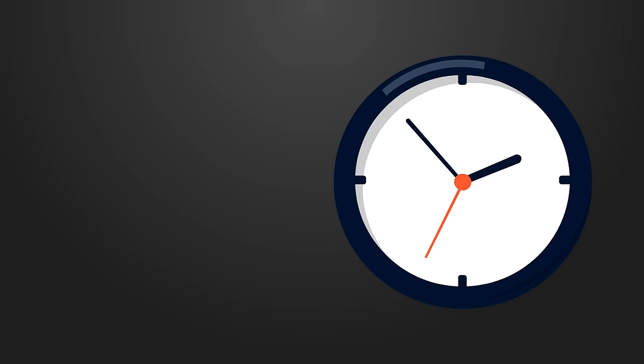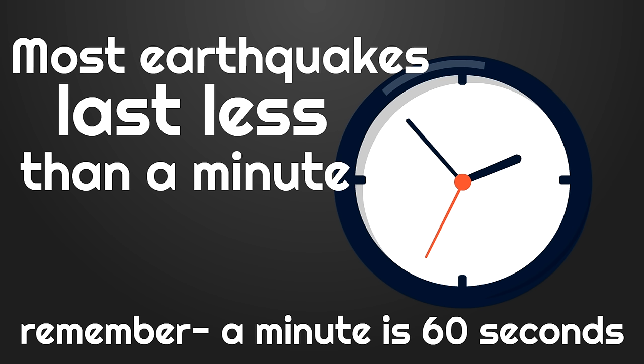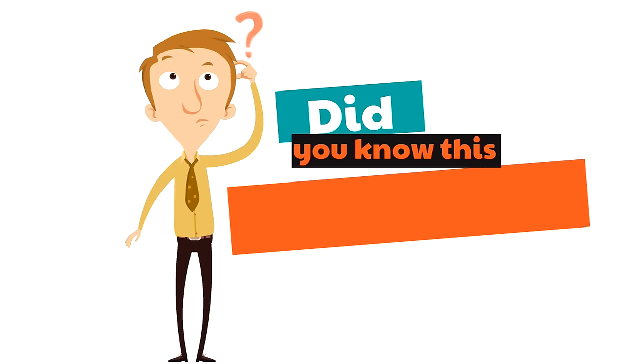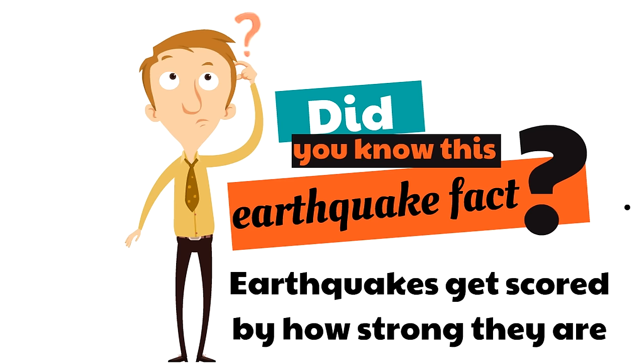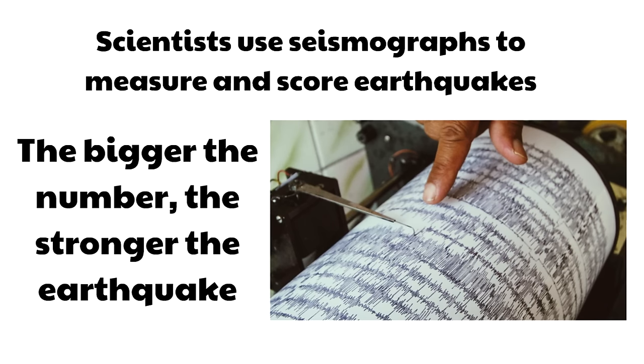While earthquakes are very powerful, they don't last that long. In fact, most earthquakes last less than a minute — and a minute is 60 seconds. Earthquakes get scored by how strong they are. Scientists use seismographs to measure and score earthquakes. The bigger the number, the stronger the earthquake.